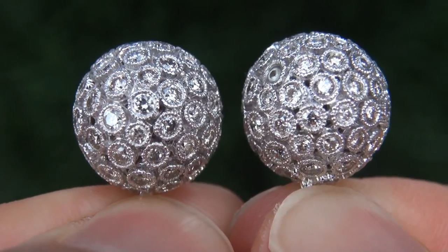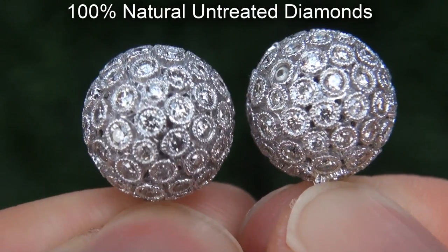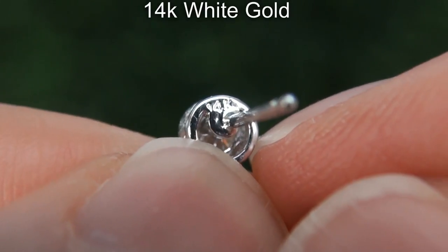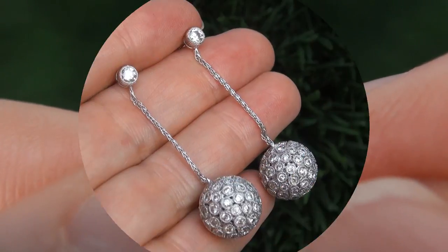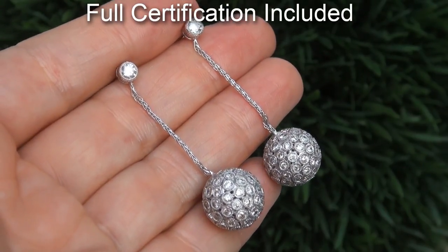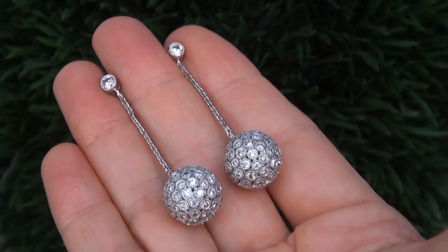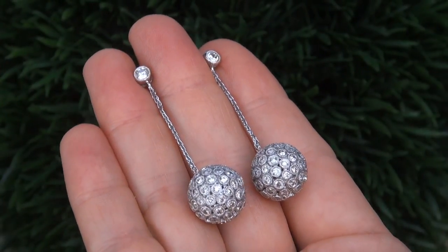Our gemologist checked and verified every aspect of these earrings and confirmed they are 100% natural untreated diamonds set into solid 14 carat white gold. Included with the item is a certified jewelry certification that documents the authenticity, quality and characteristics with an estimated retail price of $23,000.